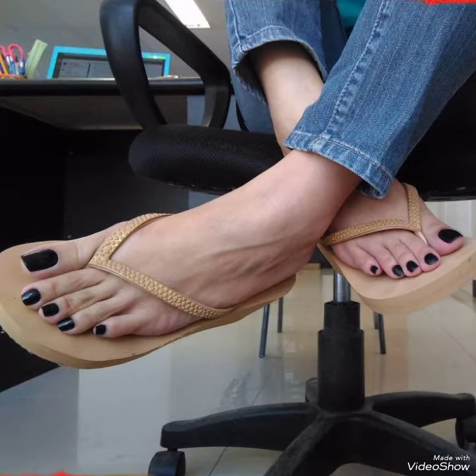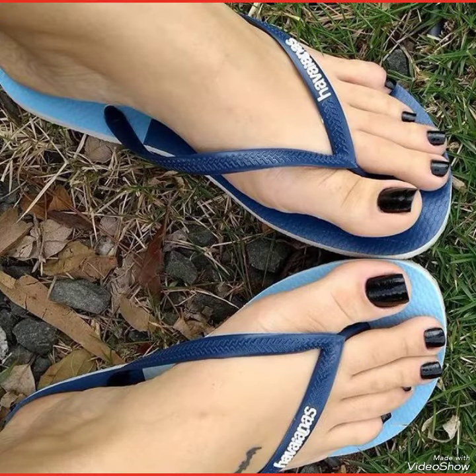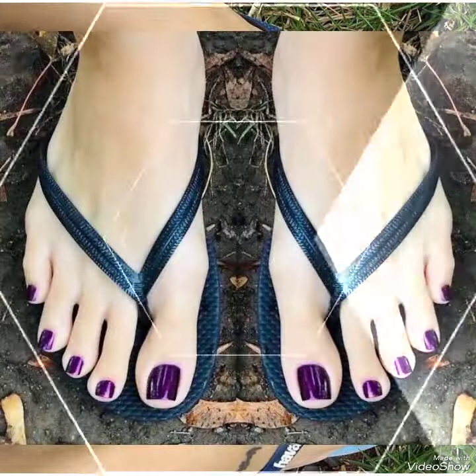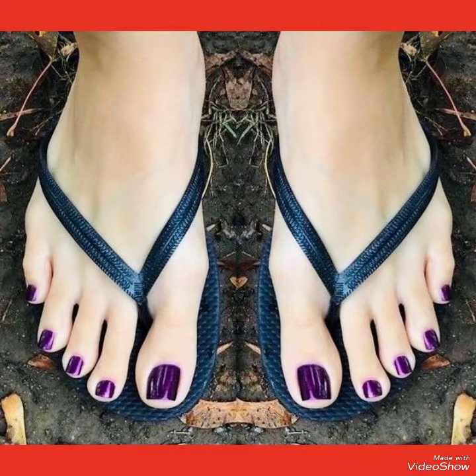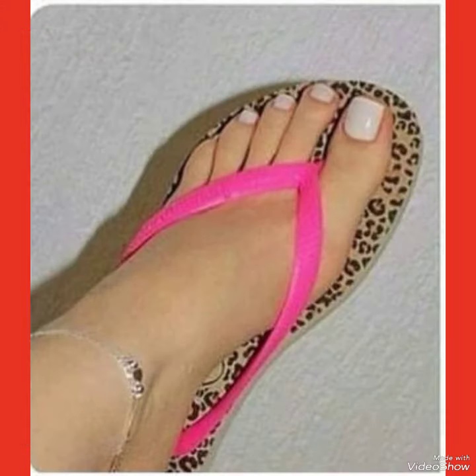All these designs of feet toe nail polish design ideas shown in this video are very fabulous, unique, stylish, and stunning. Dear viewers, I suggest you to must watch this video till the end for more designs and more ideas.